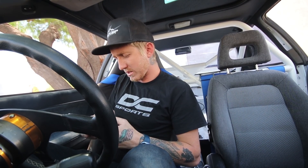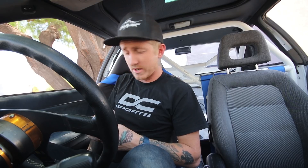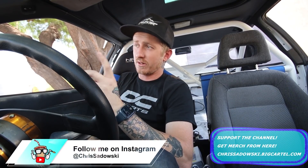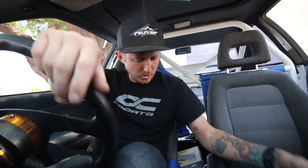Good afternoon guys — it's already halfway through the day so today is the dyno day for the turbo Integra. I'm here at the dyno now. I showed up about an hour early because I need to let the car cool down since I have to change the injectors. I wanted to have time for the engine to cool down so I could be as prepared as possible.